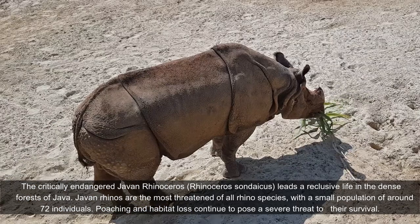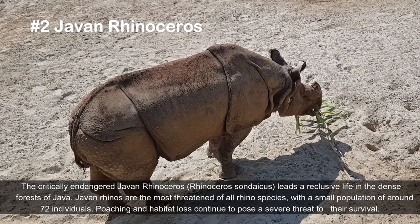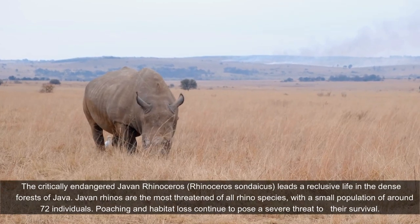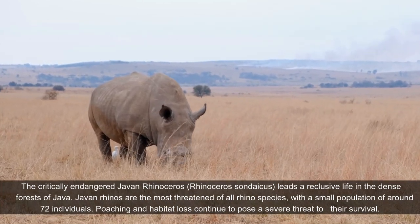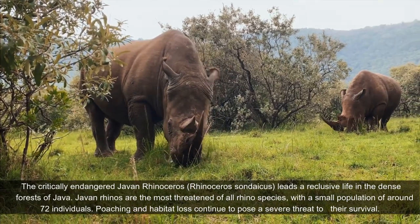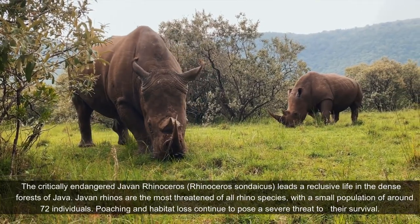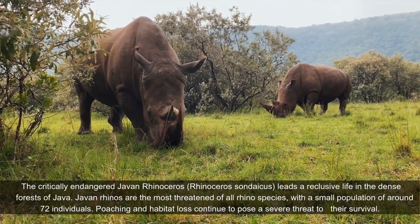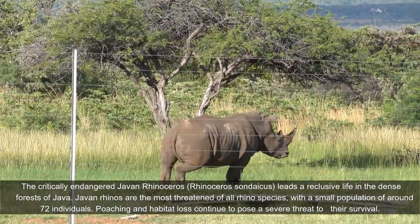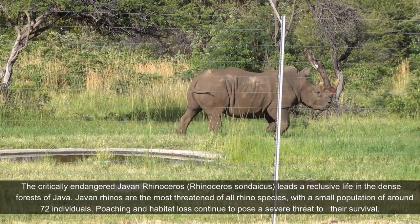The critically endangered Javan rhinoceros, Rhinoceros sondaicus, leads a reclusive life in the dense forests of Java. Javan rhinos are the most threatened of all rhino species, with a small population of around 72 individuals. Poaching and habitat loss continue to pose a severe threat to their survival.